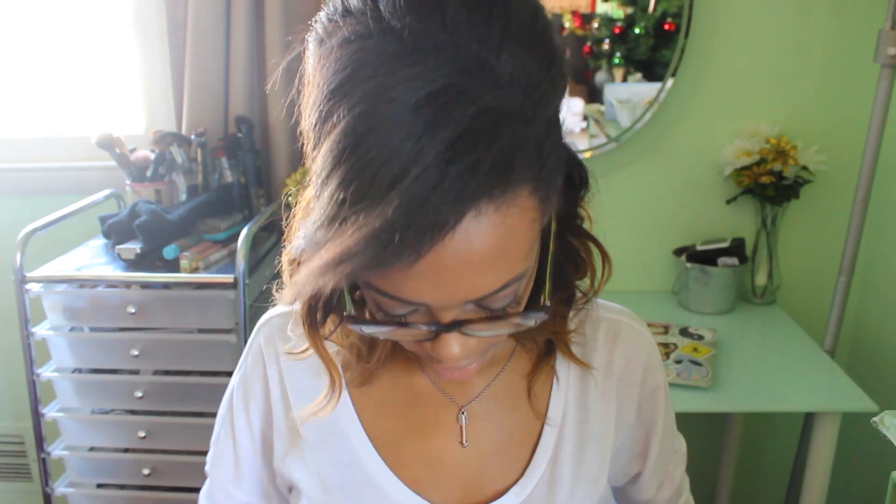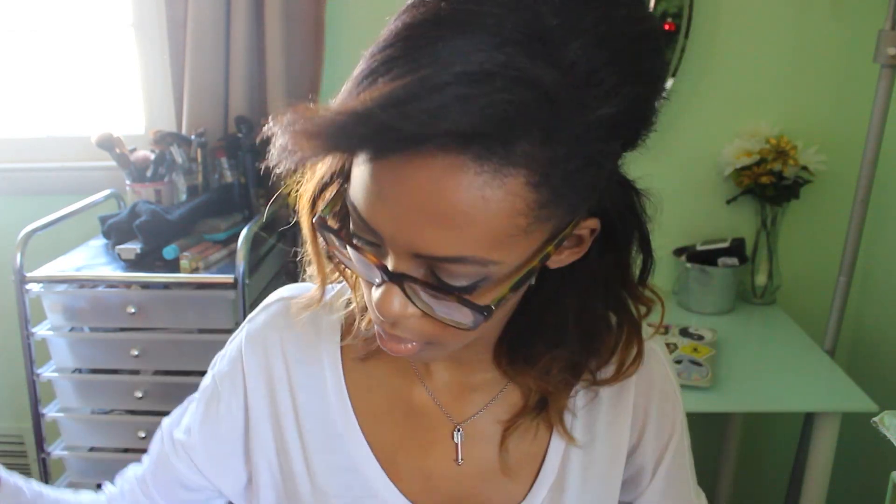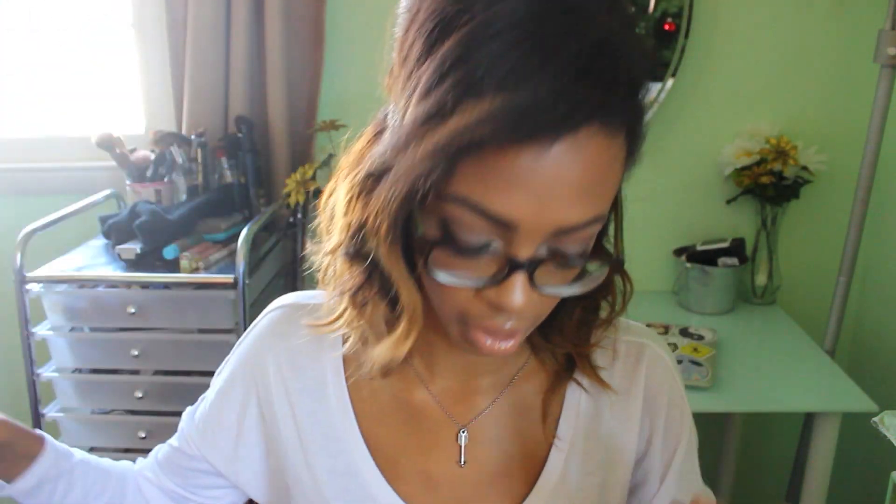I got a bunch of socks. I got women's knee-high socks — they're really cute, just black and gray. And then I got some fuzzy socks. I get fuzzy socks every single year because who doesn't love fuzzy socks? These are no-show ones, just a light blue and then a darker blue on the ankle and bottom of the foot part.